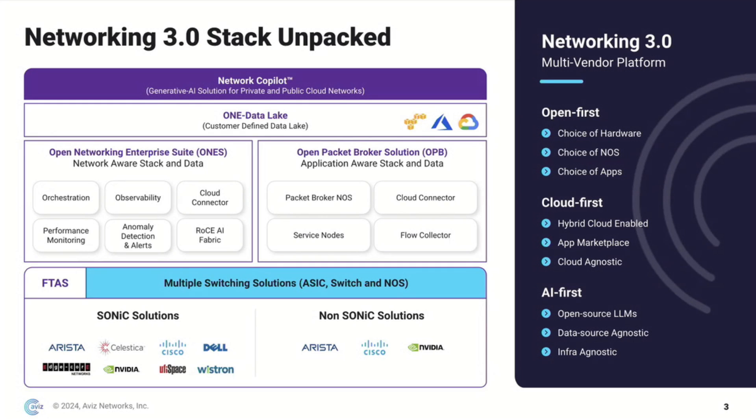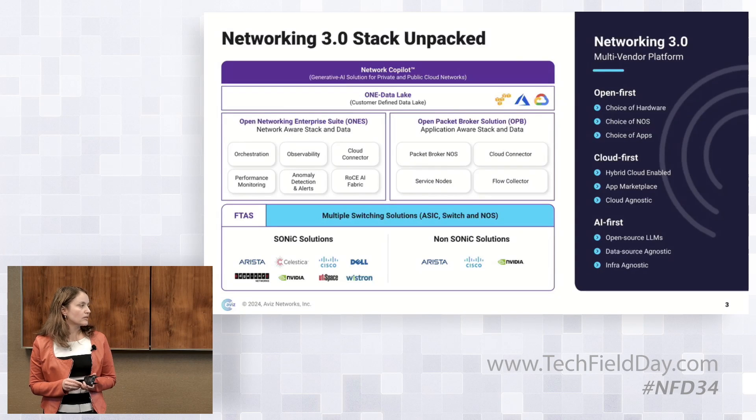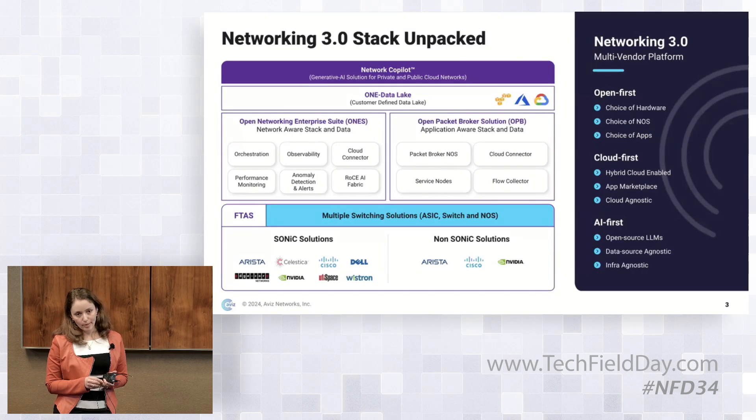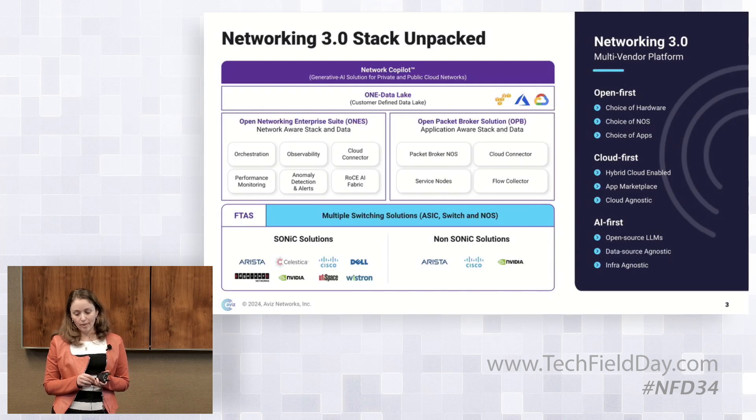Avis is an open, cloud, and AI-first company. We are open first because we offer choices to our customers of hardware, NOS, and apps. Our data lake can run on any cloud and on any app. And if you are managing networks, it should be AI-driven.